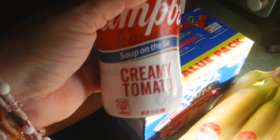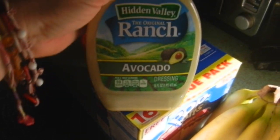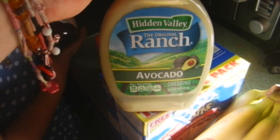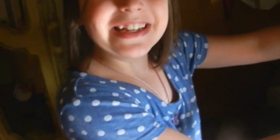I don't usually eat lunch but I'm going to try to start, so I picked up a couple of Campbell's creamy tomato soups in the hand-held container because I love soup. We saw this avocado ranch dressing — we've never tried it, we love avocados, so we bought it. We also got some Sweet Baby Ray's honey barbecue sauce for our pulled pork.